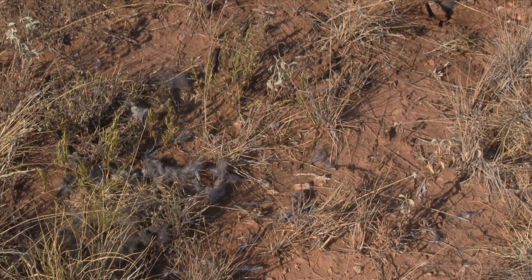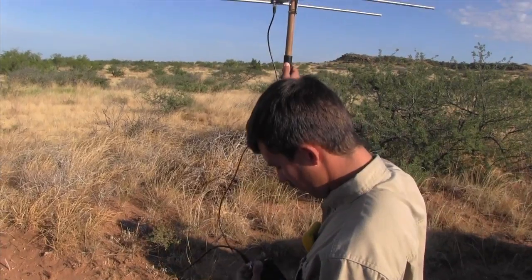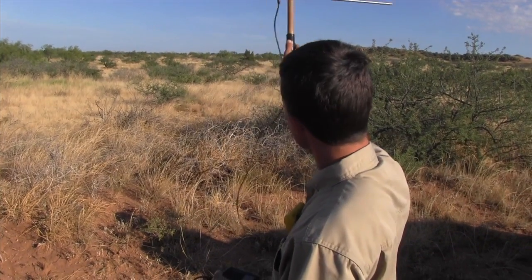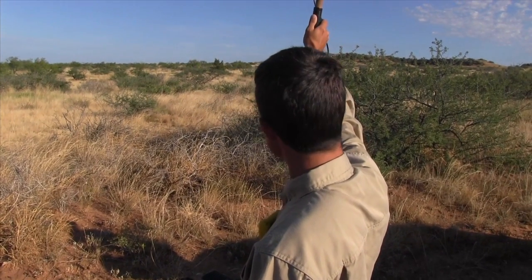Well, Tyler, we talked about how the birds have survived pretty well. We came out here with your telemetry equipment this morning, and it seems as though I jinxed you, because when you turned it on, you got a mortality signal. So let's walk out and see if we can do a little CSI work and determine what might have killed this bird.